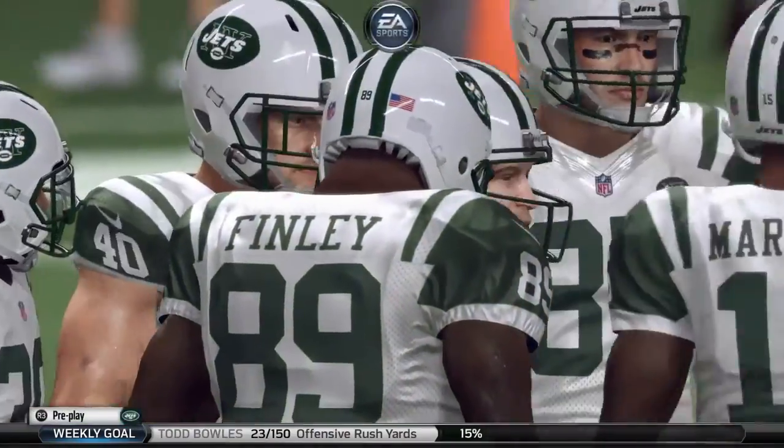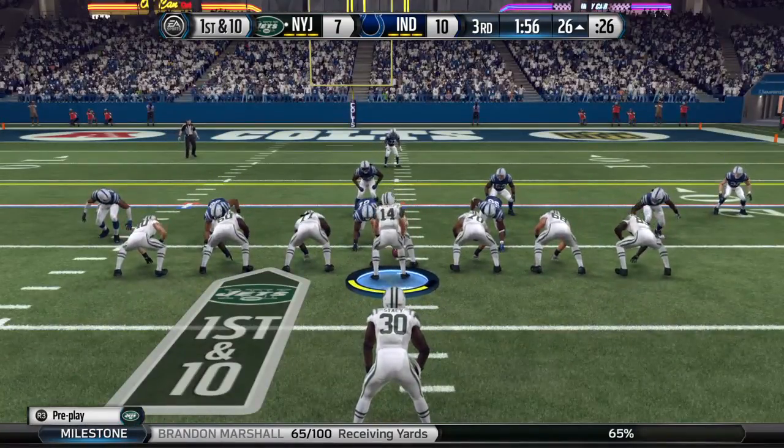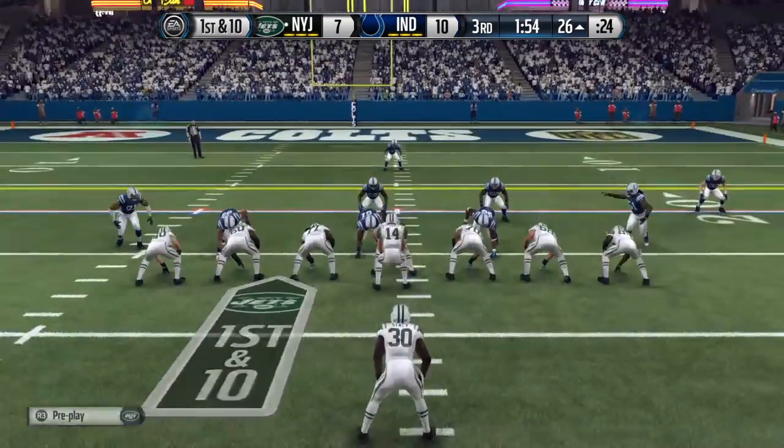When you're down in the second half, every first down is crucial. Nice job that time by the offense. After the long game, let's see what they do here.